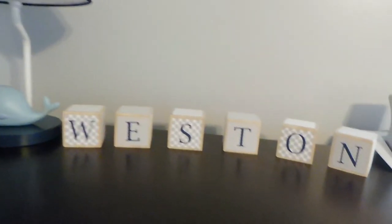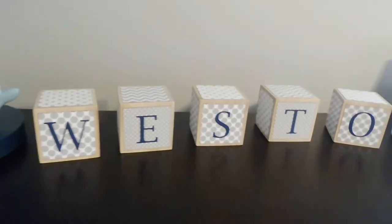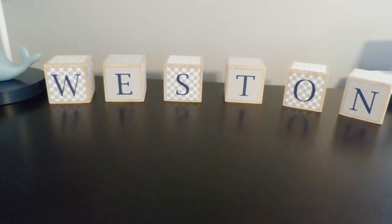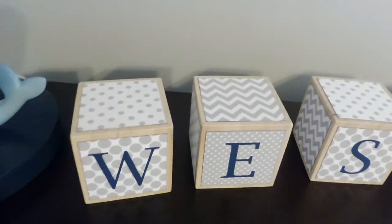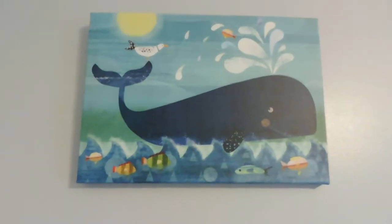He has a really cute little whale nightlight on the dresser, and these cute blocks I got from an Etsy shop — which I'll link below — that spell out his name. They're wooden blocks with a paper label. To the right of that is his sound machine. That's all on the top of his dresser. Above the dresser we have a cute little whale picture.